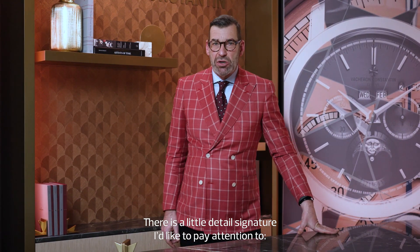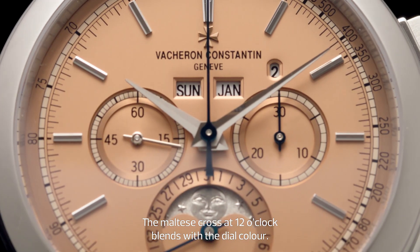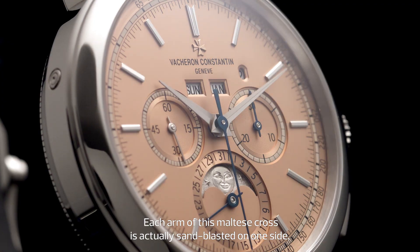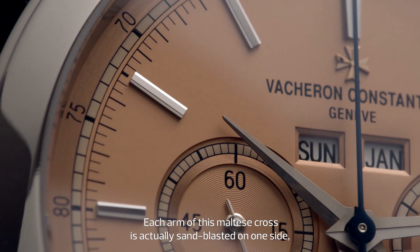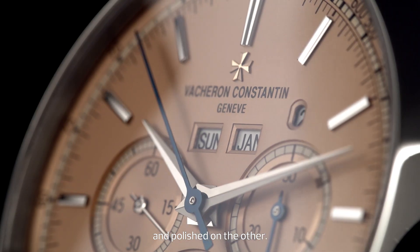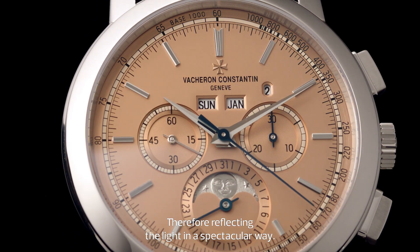There is a little detail signature I like to pay attention to. The Maltese cross at 12 o'clock blends with the dial color. Each arm of this Maltese cross is actually sunblasted on one side and polished on the other, therefore reflecting the light in a spectacular way.